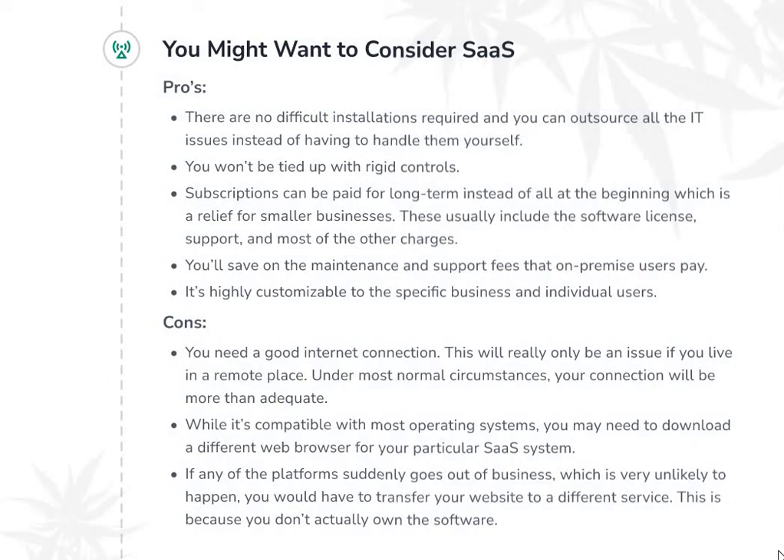Let's look at some cons. You need a good internet connection, though this will really only be an issue if you live in a remote place — in most normal circumstances, your connection will be more than adequate. While it's compatible with most operating systems, you may need to download a different web browser for your particular SaaS system. If any of these platforms suddenly goes out of business — which is very unlikely — you would have to transfer your website to a different service, because you don't actually own the software.